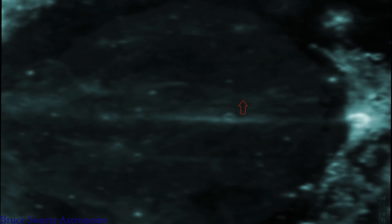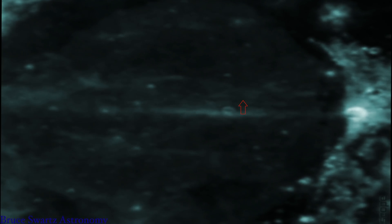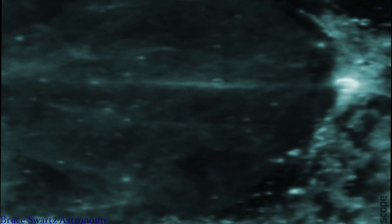Now Mare Serenitatis is turned to the left and we have that rectangle right before us. Mons Argeus is on the top of this image, and Bessel Crater — I'll get an arrow up so you guys know where we are. We're inside Mare Serenitatis; Bessel Crater is on that white line right beside the arrow, which is pointing to that rectangle or square where there's some depth I'm talking about.